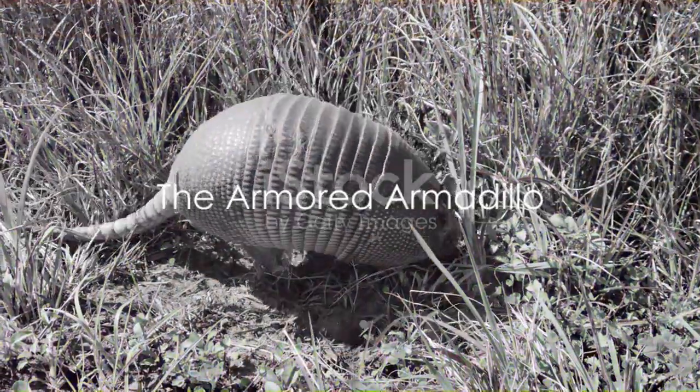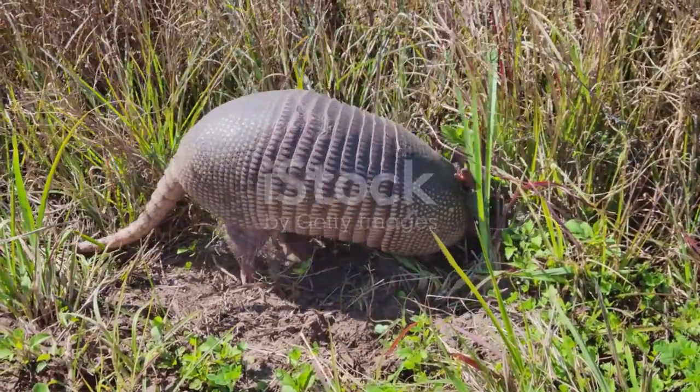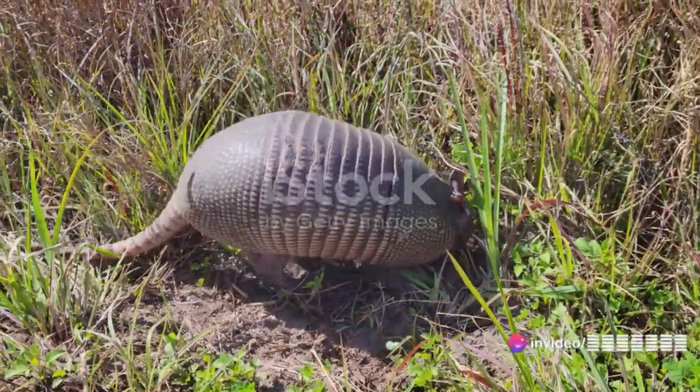The armadillo, a mammal found in South America, is next on the list. Its armor-like shell serves as a formidable shield against predators.